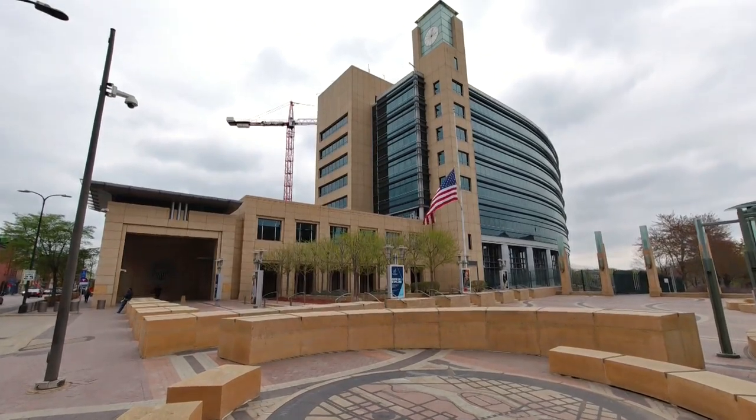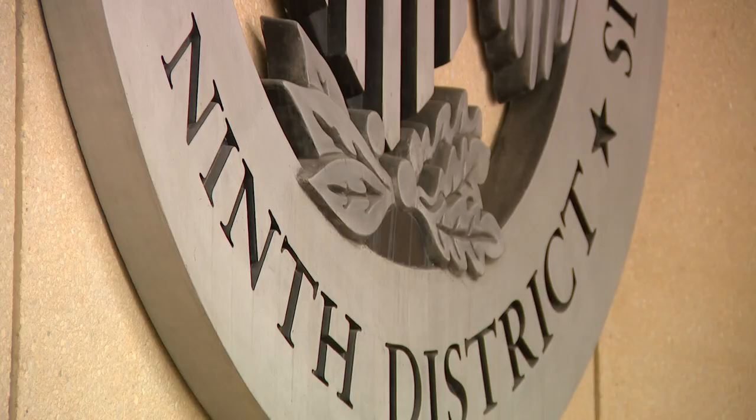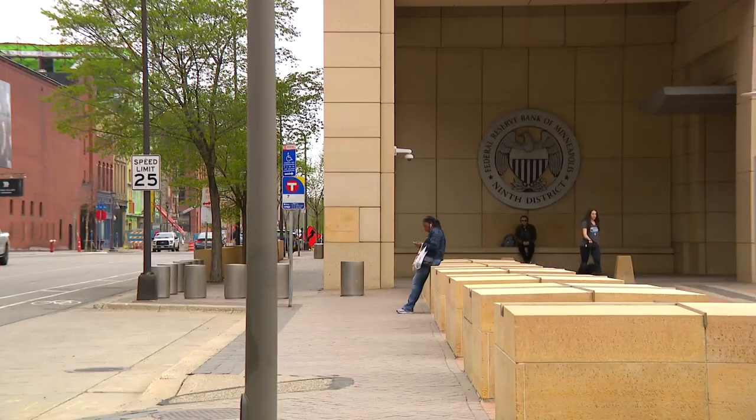On one of its eight floors are the economists and researchers who collect data on Minnesota, Montana, the Dakotas, and parts of Michigan and Wisconsin. But we do a lot more than that.